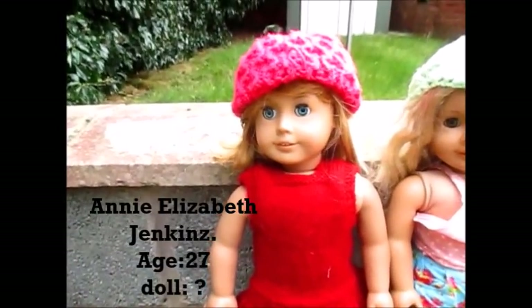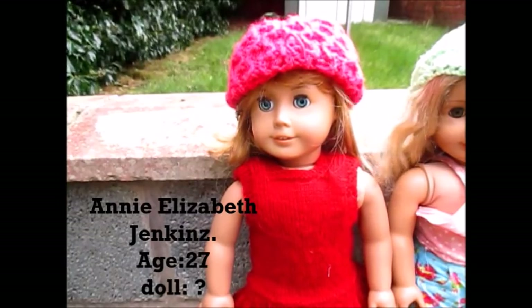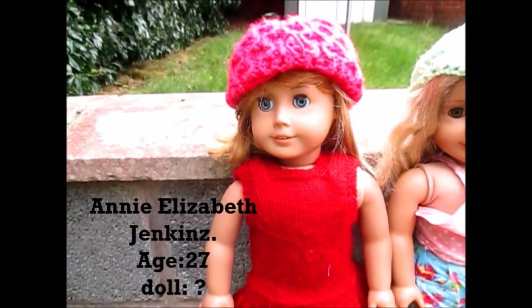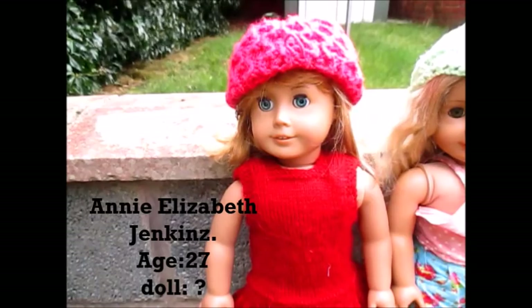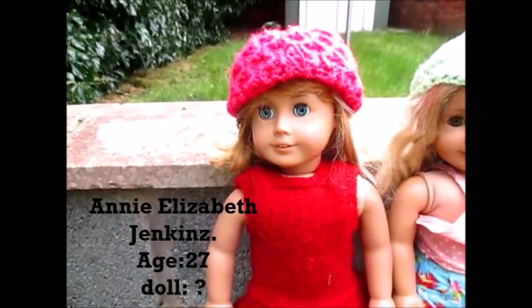So hi, I'm back. My first doll that I got was Annie Elizabeth Jenkins and I got her on December 25th, 2014. She was my first ever doll. I kind of customized her in some ways because the wig is not hers and neither are her eyes. She looks really beautiful today and I hope you love her as much as I love her.